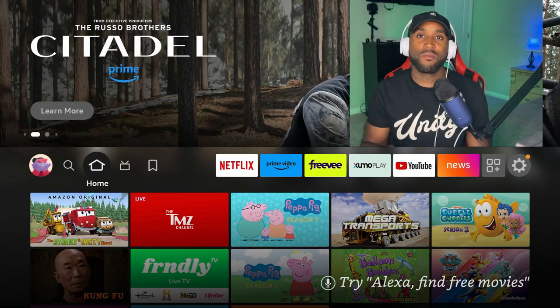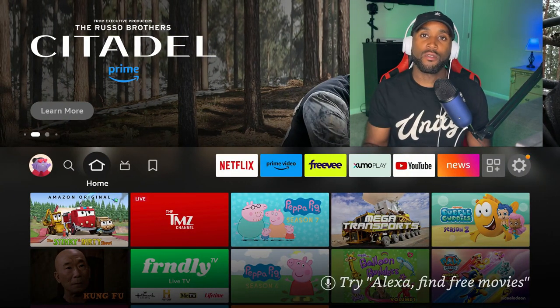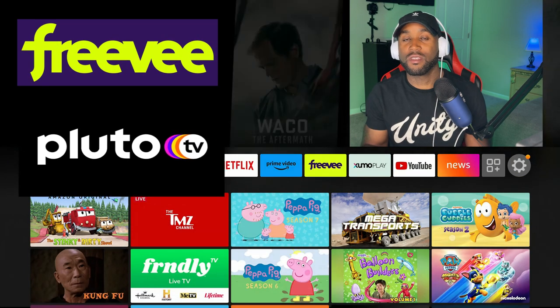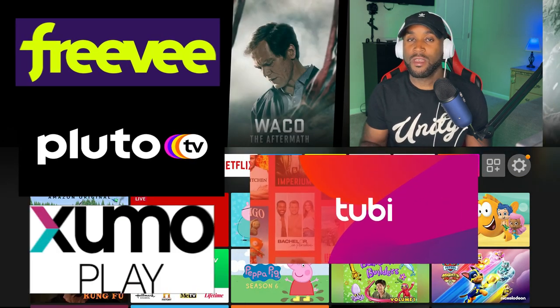Today we're going to be talking about 20 free TV channels that you can get on the Amazon Fire TV right now. We're talking about streaming apps that can give you free channels, TV shows, movies, local news, and all the above. We're going to give you 20 items. The first four apps go by the names of FreeVee, Pluto TV, Tubi, and Xumo Play.